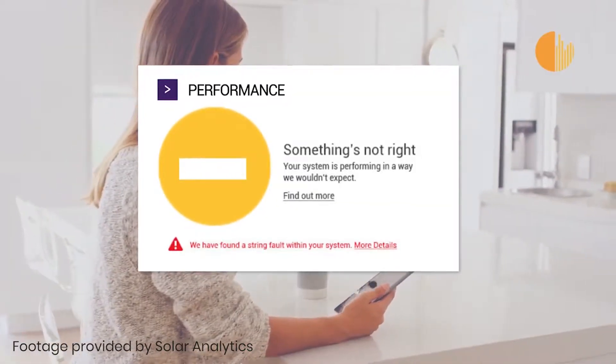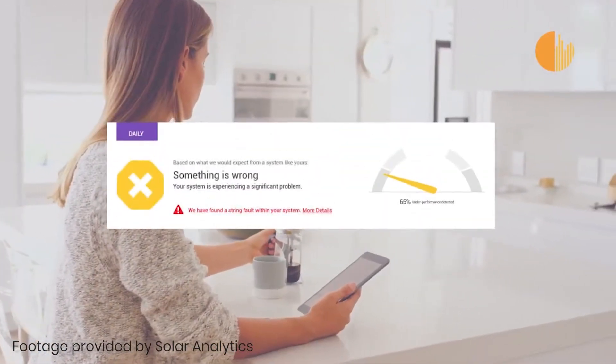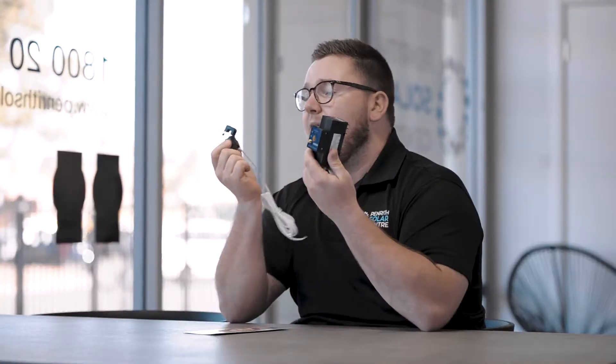You don't have to have a PSC installed system for this to work — we can actually retrofit this device to any system out there and make it work.